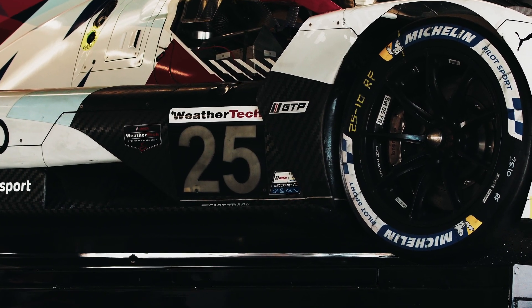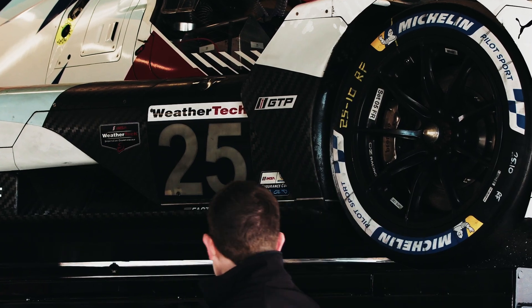The final foolproof way to identify the GTP-class cars is the black number plate backing and side mirrors.